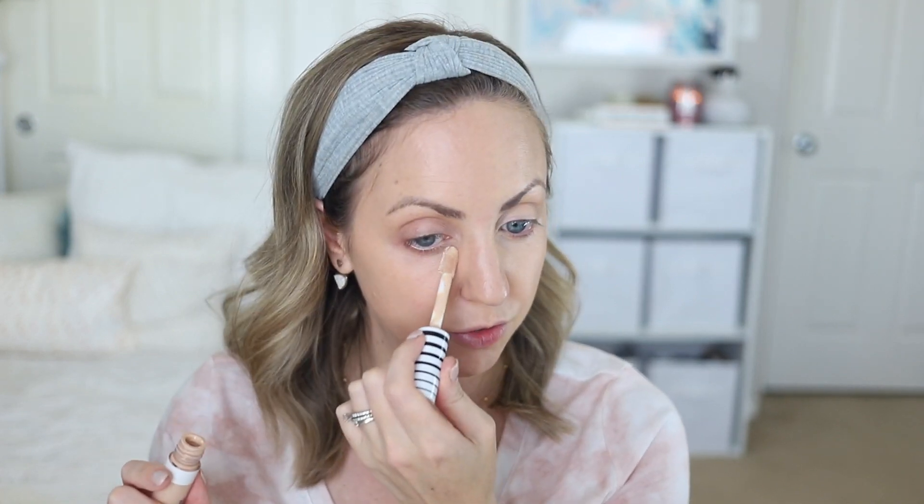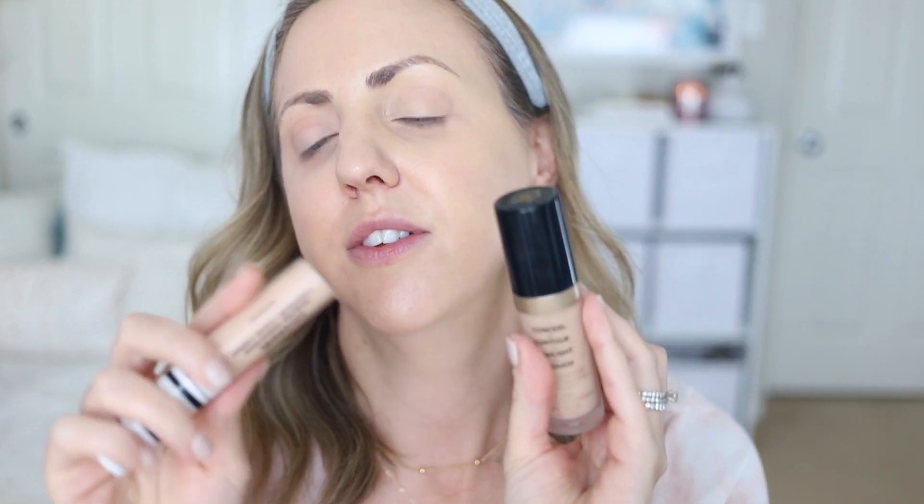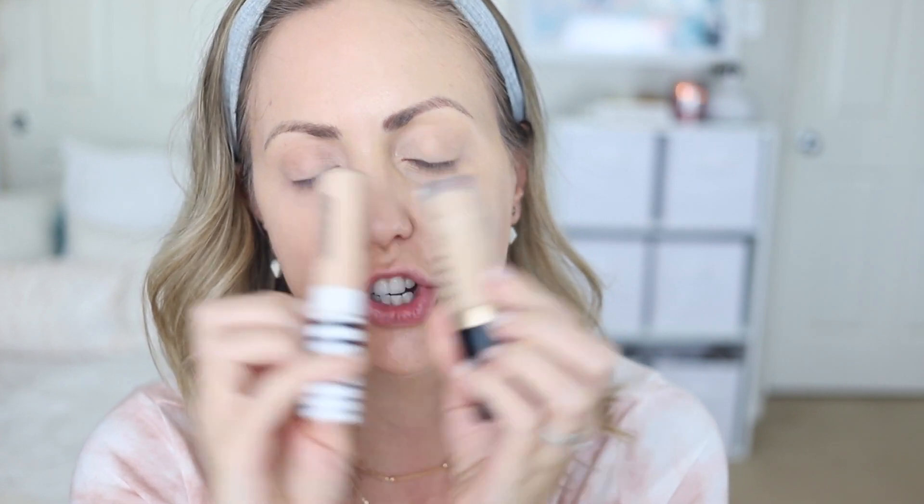Now going in with the CoverGirl concealer on the drugstore side — it's got a really nice big doe-foot applicator just like the other one, and I'm using the exact same placement and amount. After comparing both, they're honestly identical. This one might look a little brighter because I have them in slightly different shades — vanilla versus classic ivory — making the CoverGirl side appear a touch lighter.